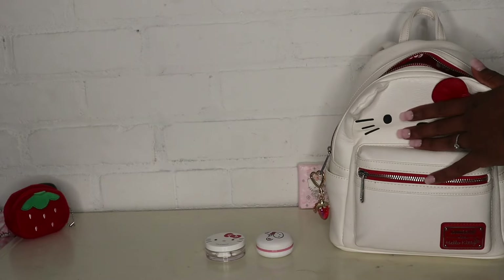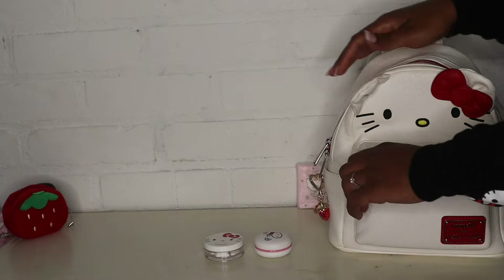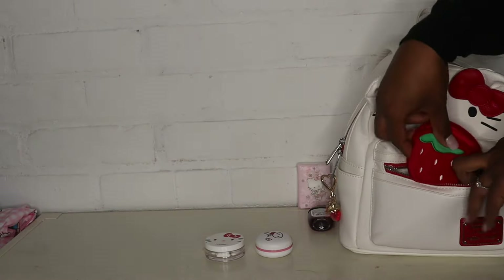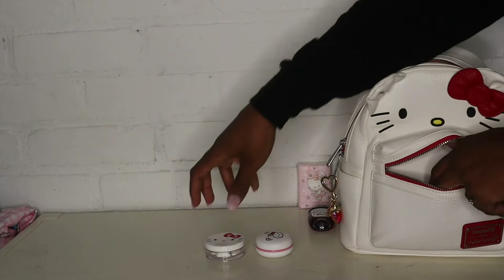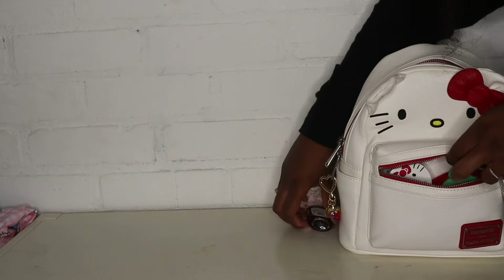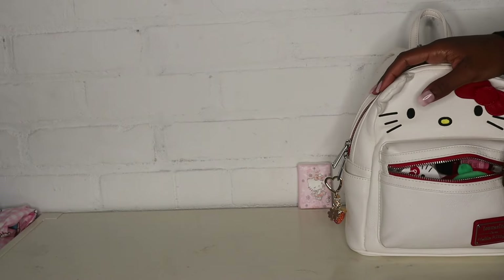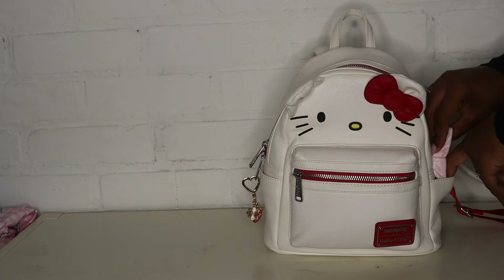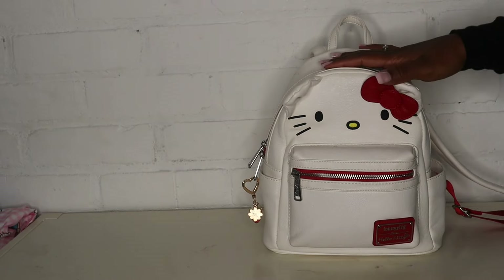So that part is all packed and everything fits perfectly. And that was everything in my Hello Kitty Lounge Fly bag. I really hope you guys enjoyed this video - if you did, give it a thumbs up. Don't forget to subscribe if you haven't already, leave a comment down below, and I'll see you guys in my next video.